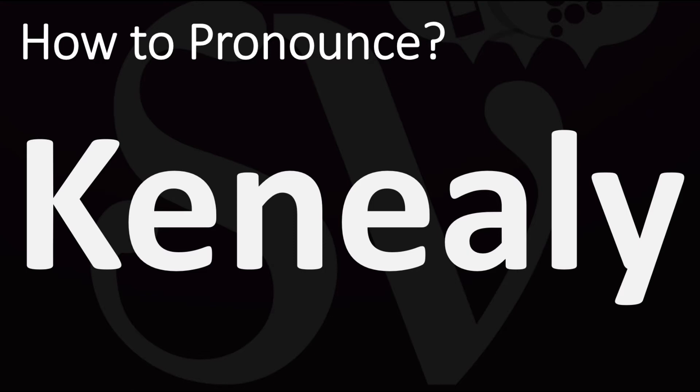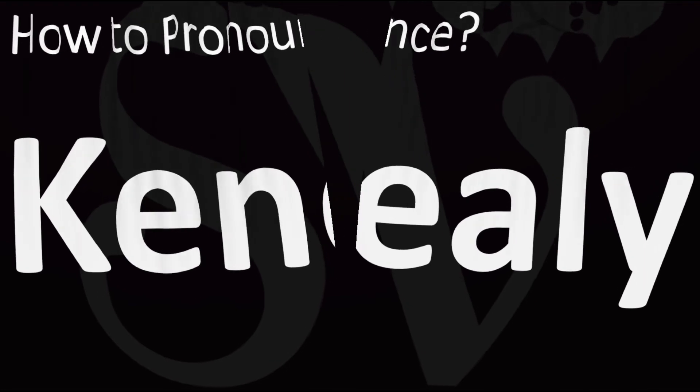Kenyal-li. Pretty straightforward once you know. And now you know.